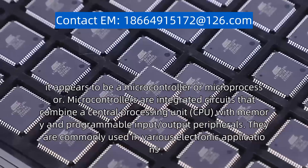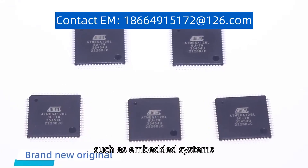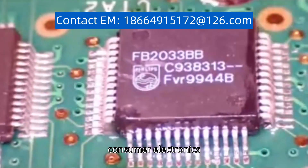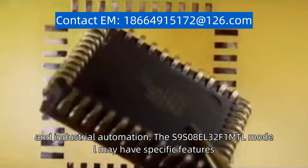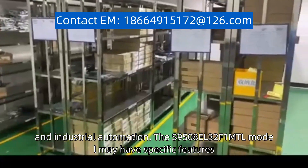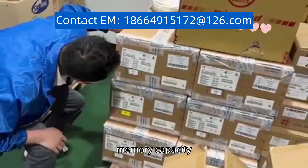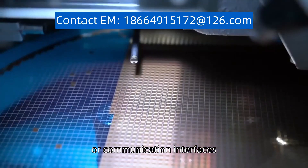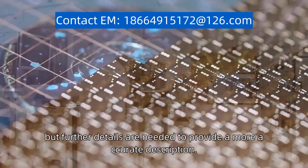They are commonly used in various electronic applications, such as embedded systems, consumer electronics, and industrial automation. The SNON-S08L32F1MTL model may have specific features, such as a certain number of pins, memory capacity, or communication interfaces, but further details are needed to provide a more accurate description. Thank you.